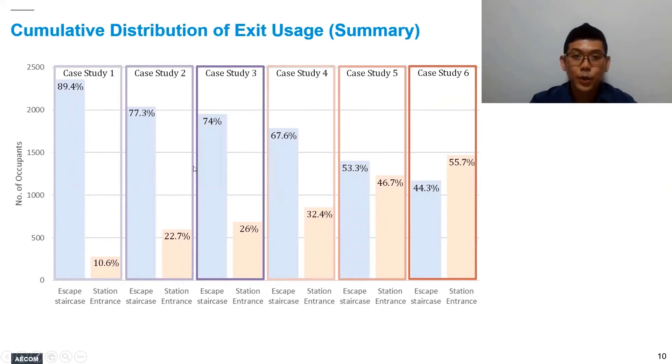In case studies 2 and 3, we played with the room-queue time cost factor and found that we could increase the number of passengers using the familiar front-of-house station entrance. In case studies 4, 5, and 6, we took it a step further by shortening the evacuation route to the final exit representing the public station entrance, and we saw a significant increase in passengers choosing the station entrance — bringing it to approximately an even 50-50 split.